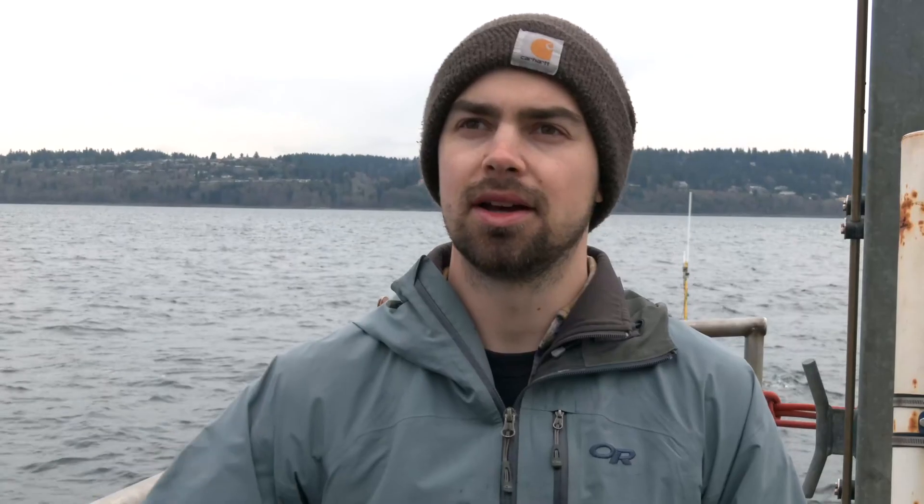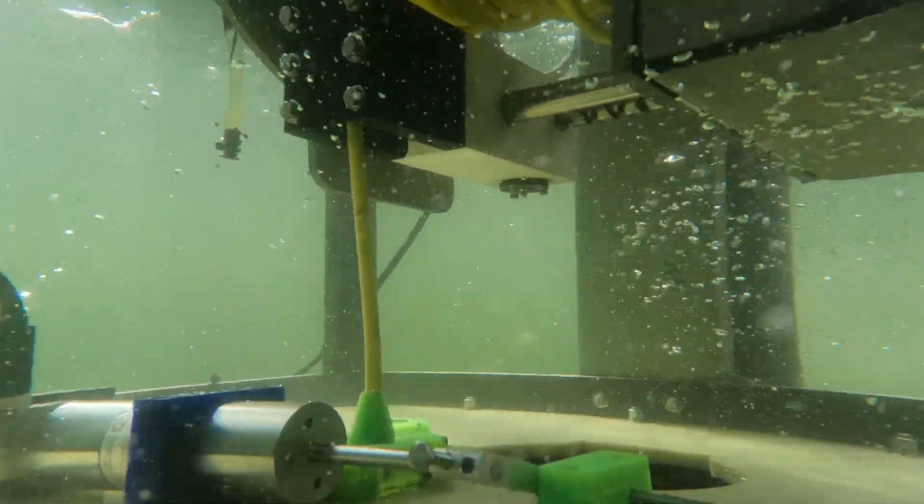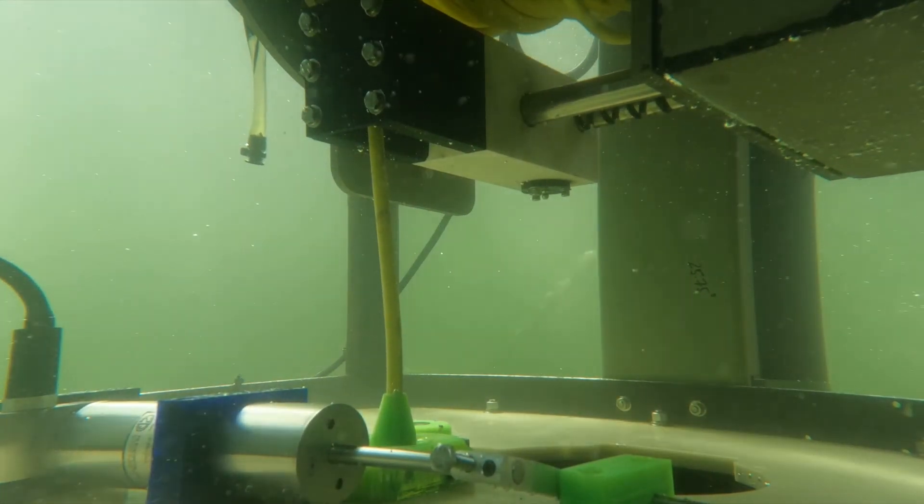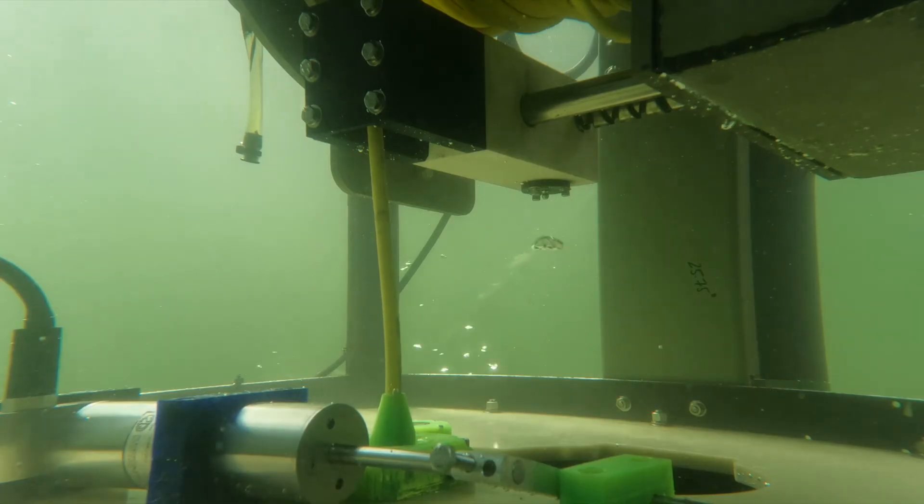As this wave energy converter gets developed further, we're also going to be incorporating the Wybotic wireless charging system with this docking station. The Wybotic system uses magnetic resonance to transmit electricity across the small water gap between the wave energy storage system on the heave plate and the docked ROV.